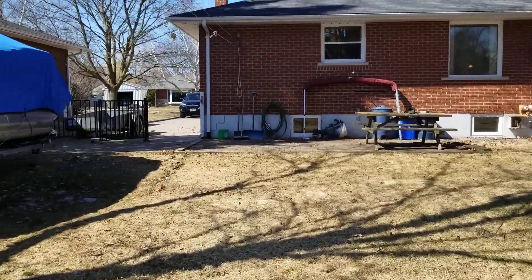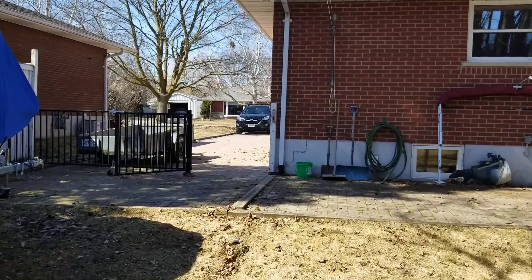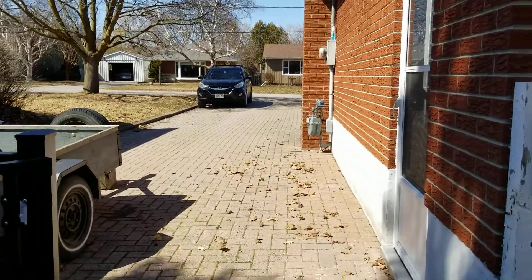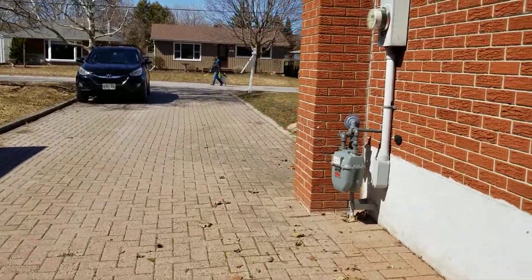This is a great neighborhood for kids or for people who are perhaps looking for something more comfortable to retire in. There is a park just about 200 meters away.